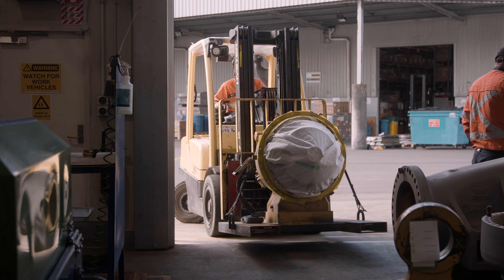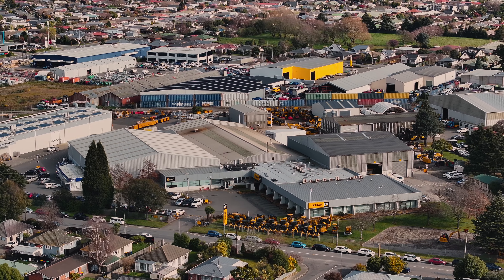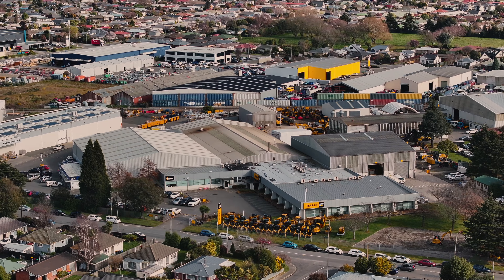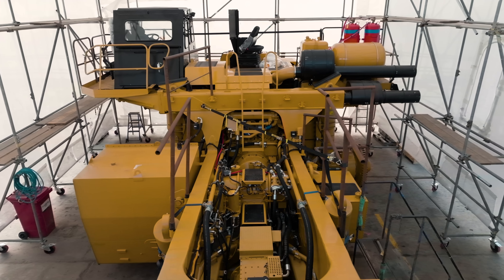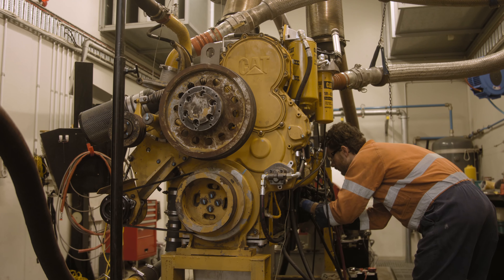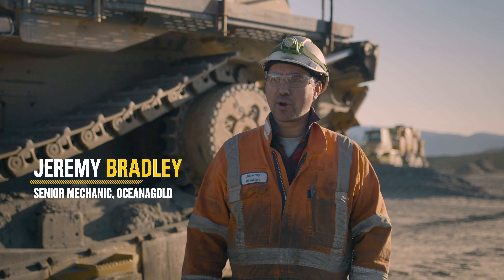They'll strip those engines down and we should get three lives out of the block, and after the third life we'll use a Cat Reman block. We do use Cat Reman cylinder heads and Cat Reman injectors. In mining in general in New Zealand, we use a lot of Cat Reman components.